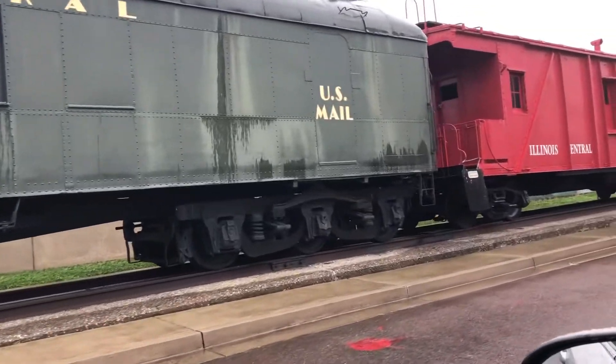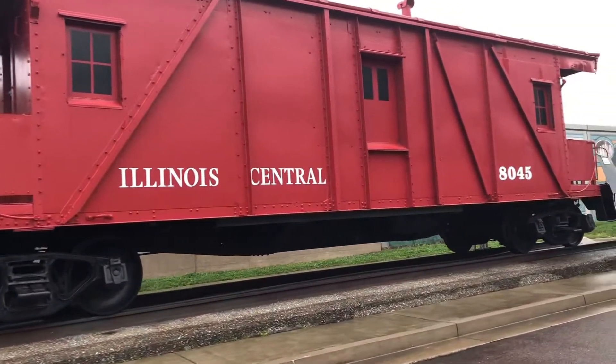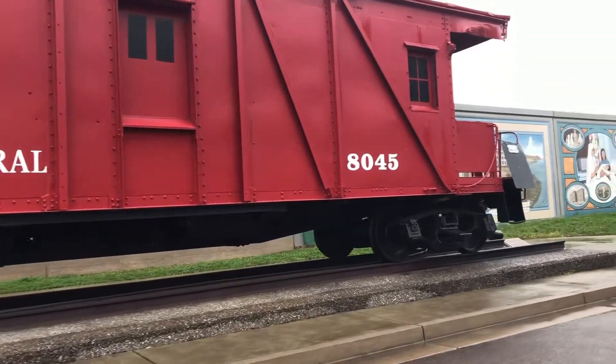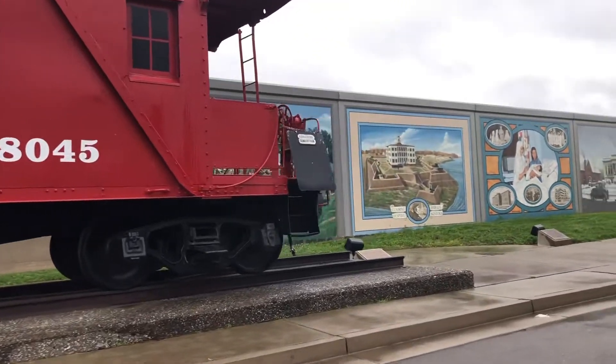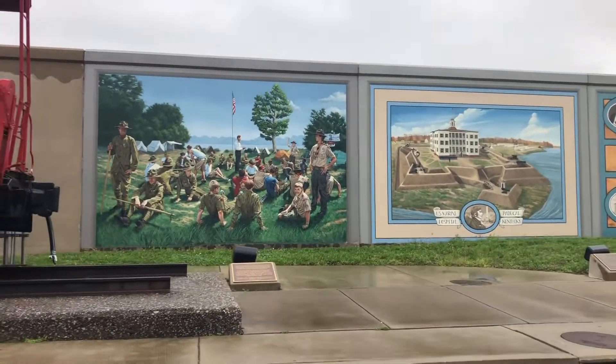So this train came through Grayson County once upon a time. It was nice and big. I bet the inside stretched. And right there's the Boy Scout mural.